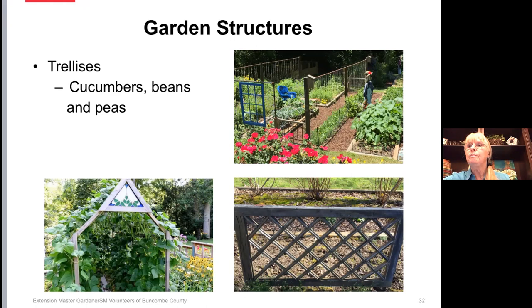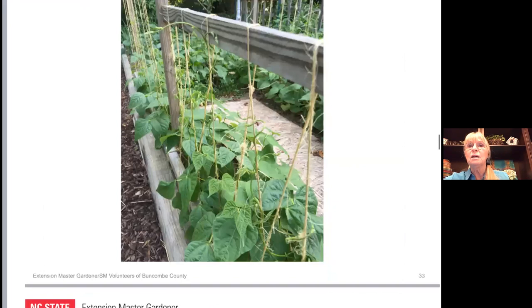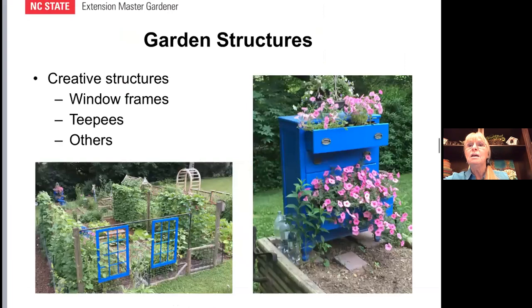This is part of the bean house — you can see the little beans just starting to climb the string. Gardening in itself is exciting. If your garden is inviting to you, you will tend to spend more time there, and that is important to keep the weeds at bay and to keep check on any insects that might be moving in. I don't have a photo of teepees right here, but I do make teepees for cucumbers to climb up sometimes. A few years ago, we painted an old chest of drawers blue and planted it — and that's one of our garden structures.